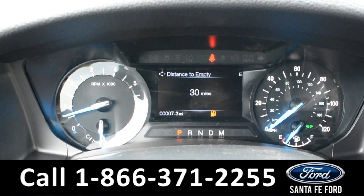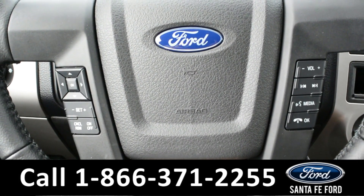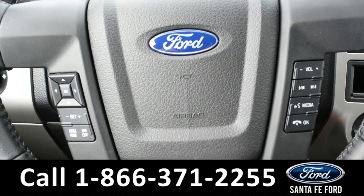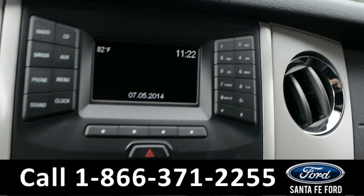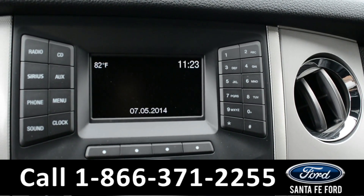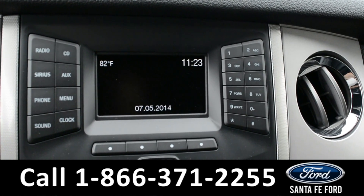Here's a quick look at the dash. On the steering wheel, it has cruise and media control as well as Bluetooth capability. In the media center, you have an LCD screen which does show the time and outside temperature as well as the date.